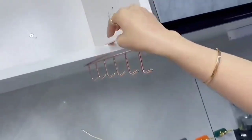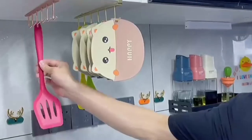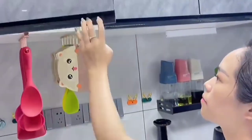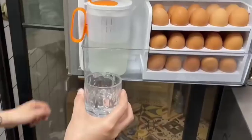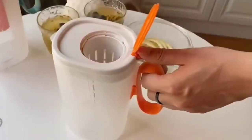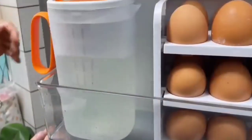This is an under-shelf organizer. It is multi-purpose and multifunctional — you can use it as a stand, rack, or hanger. It is very convenient. It also comes with a jug that has an infuser, so you can make healthy water.